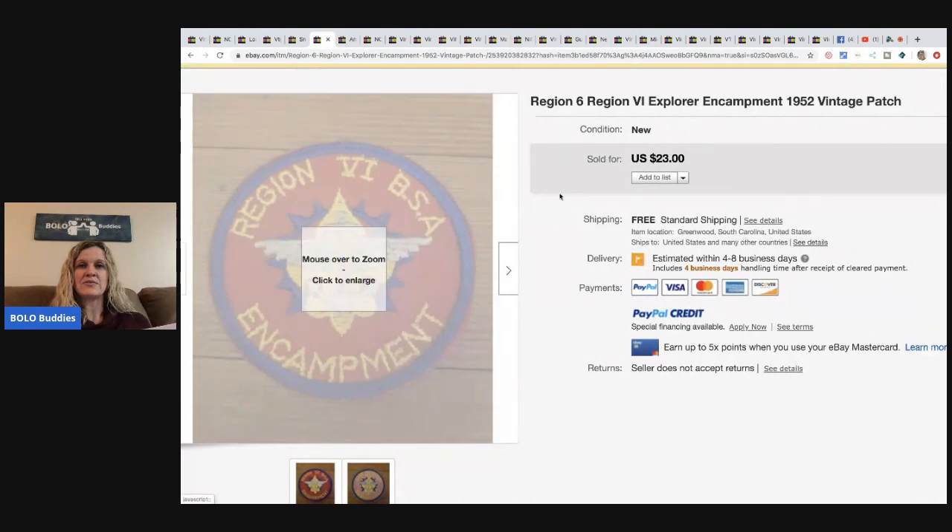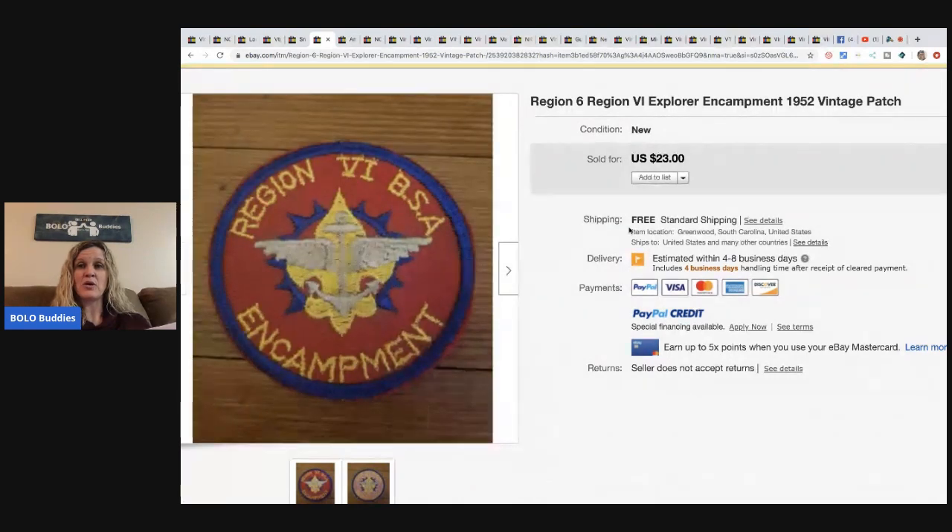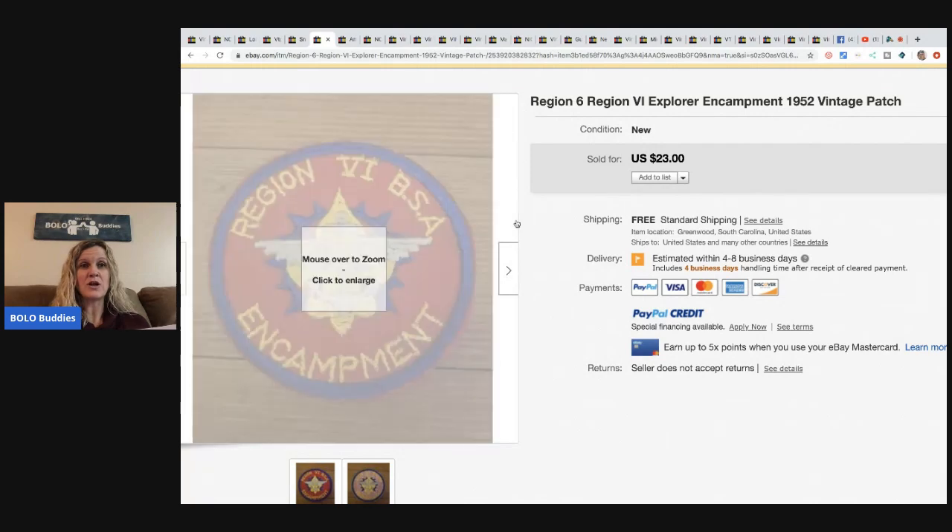The next is this Region 6 Explorer Encampment 1952 vintage patch. He bought like 85 of them at a yard sale for a dollar each and sold some for a hundred and fifty each last year. This is one of the stragglers still left, and he sold it for twenty-three dollars with free shipping.